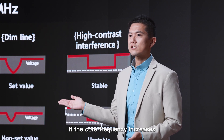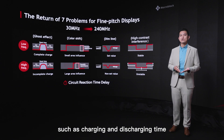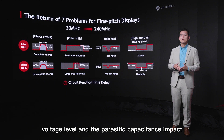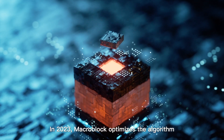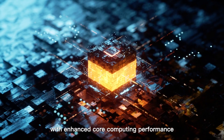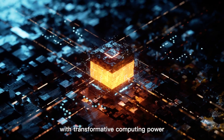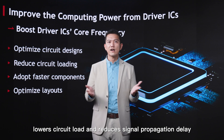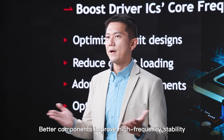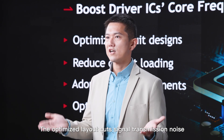If core frequency increases but voltage waveform response time fails to meet necessary parameters — such as charging and discharging time, voltage level, and capacitance characteristics — it will affect display image quality. In 2023, Macro Block optimized its algorithm with enhanced core computing performance, providing clients with optimized circuit design that boosts clock frequency, lowers circuit load, reduces signal propagation delay, and uses better components to improve high-frequency stability. The optimized layout also cuts signal transmission noise.